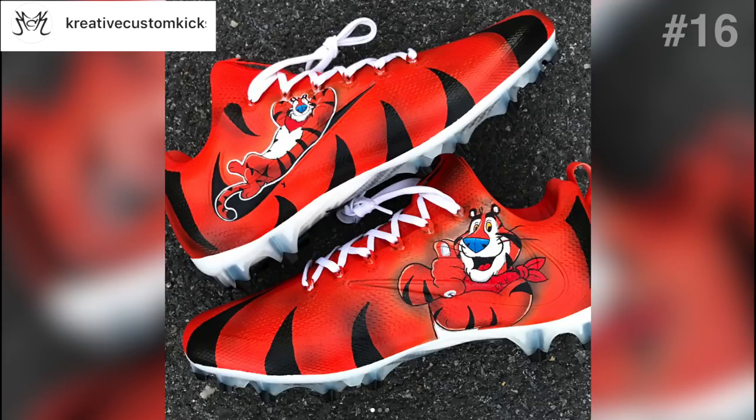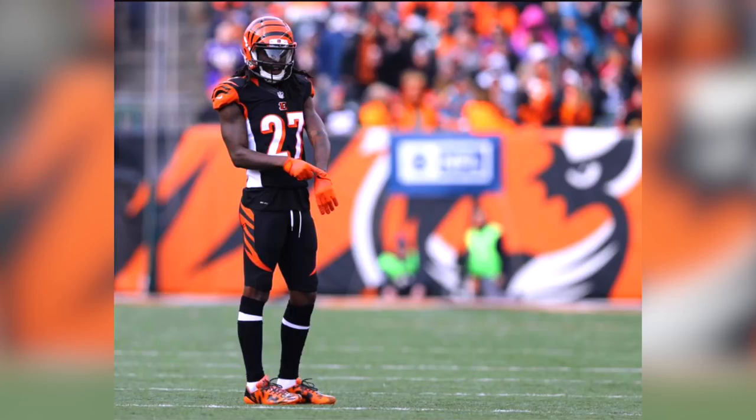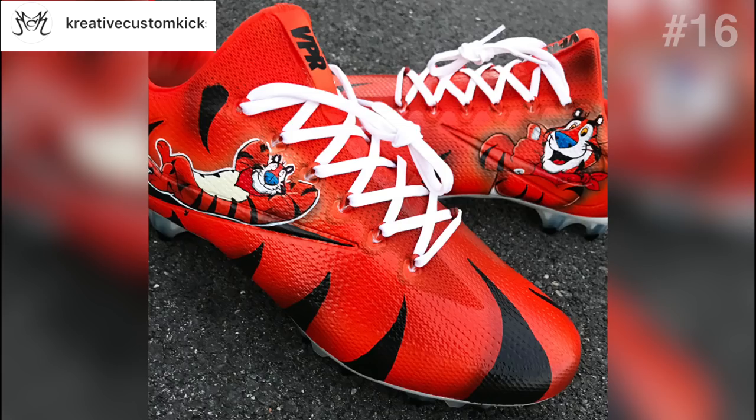Rounding out this week's video, we've got another design by Creative Customs for Dre Kirkpatrick, cornerback for the Bengals. The canvas was a white set of Vapor Untouchables, and you can see Tony the Tiger on the design — it's not the first cleat we've seen with a cartoon, and I'm sure it won't be the last. So there were all 16 cleats for this week. If you liked this video, give me a thumbs up, share, subscribe, let me know what cleat was your favorite, and let me know if I missed any. See you guys next week.